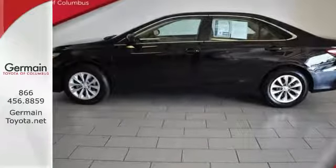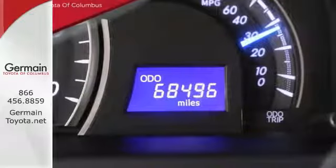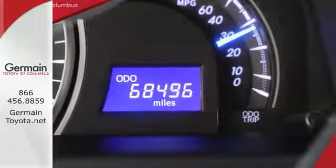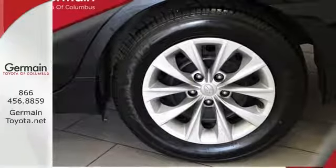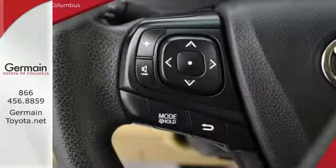Plus, this Camry comes equipped with a star safety system, a suite of six advanced safety features designed to help keep you out of harm's way. You get enhanced vehicle stability control, traction control, and smart stop technology.